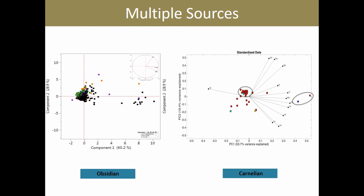To summarize the results of this elemental characterization, I'll start with carnelian. The elemental composition of the artifacts suggests that we have at least two different geological sources of carnelian represented in our assemblages.